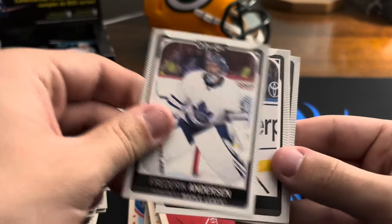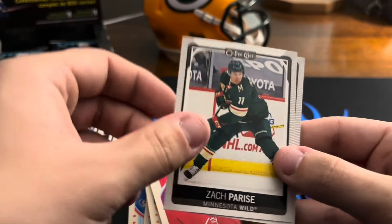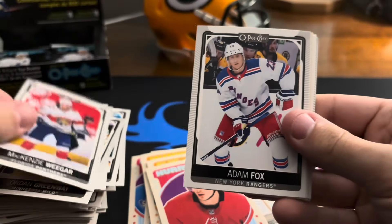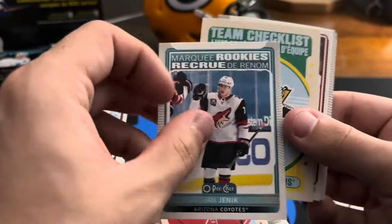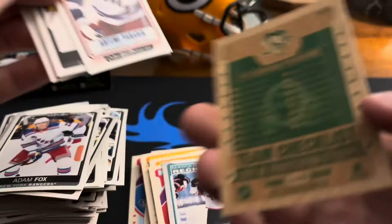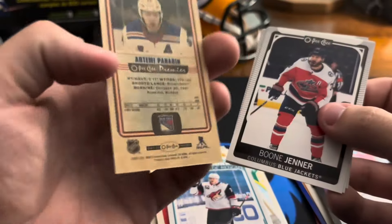Quinn Hughes, Frederik Andersen, Samuel Blais, Zack Parise, Jordan Greenway, MacKenzie Weegar, Adam Fox. Marquee rookies John Jhernick — I feel like that might not be that bad, I can't remember if this guy's good or not. Penguins checklist.